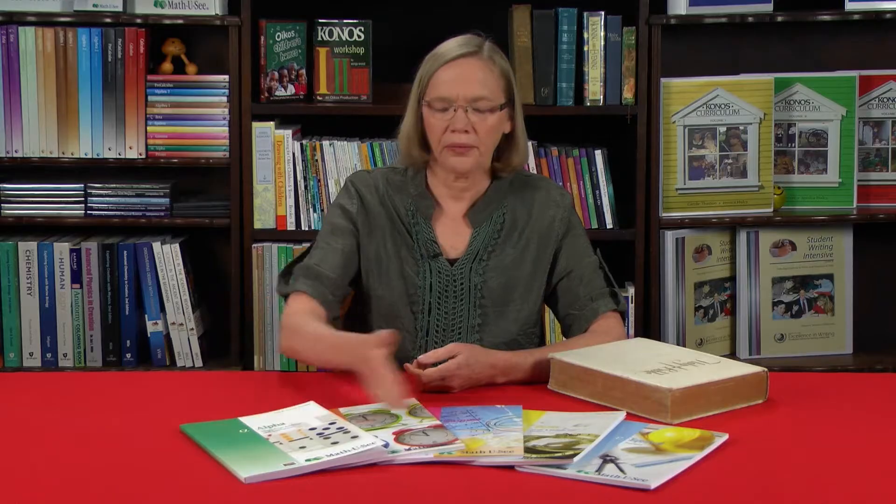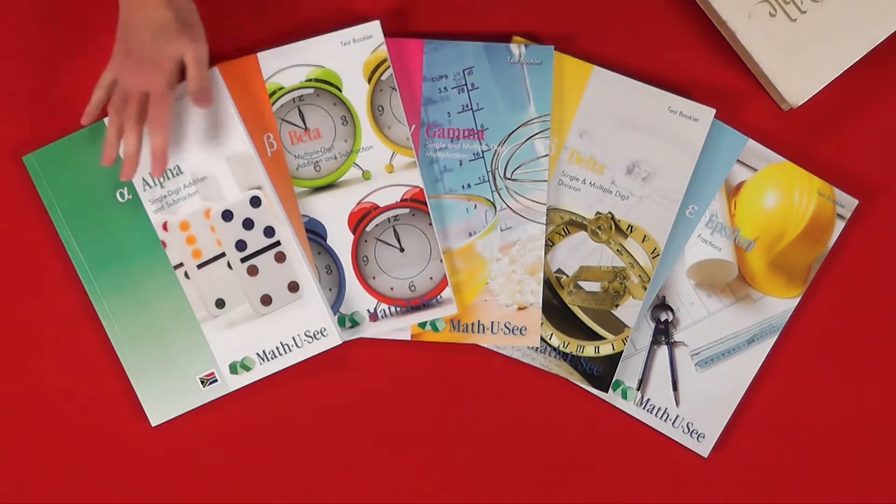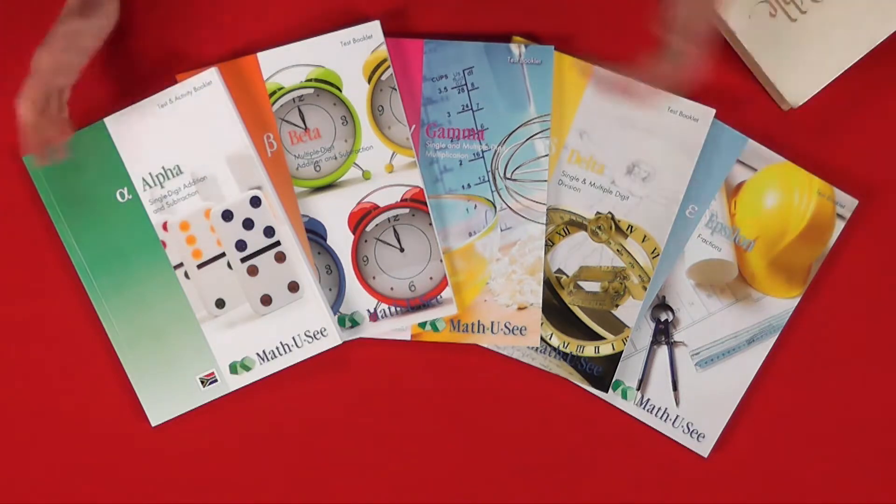That's what the placement tests help you with — they show where the child's actual understanding and ability is. If you've got little children, you'll clearly start at Prima from the very beginning. There's no Prima test book because there's no test for Prima; it's just the parent book and the student workbook. Test books only start from Alpha upwards. If you have a very little one who hasn't started number recognition or never been introduced to Maths, start with Prima, then move on to Alpha.